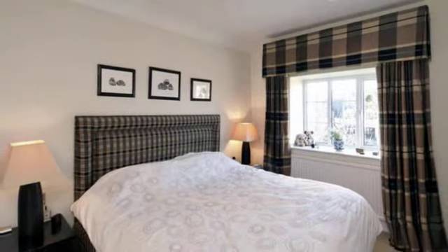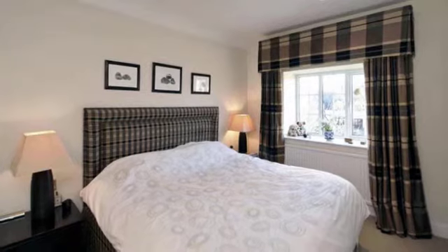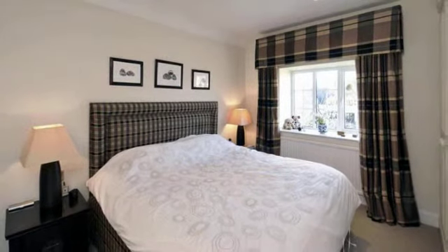There are three well-presented bedrooms. The master bedroom features fitted wardrobes and inset ceiling spotlights.